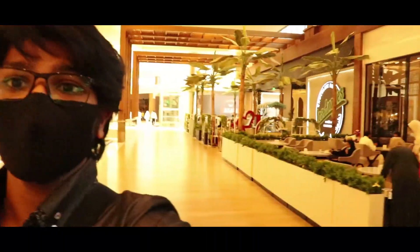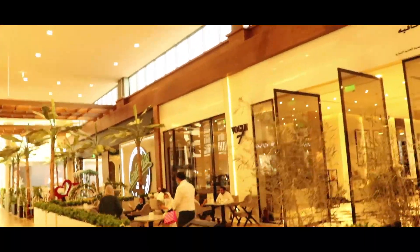Look at this place — this is awesome. I love this place, I'll come here every single day hopefully. Look at the decorations — all the places are wooden: the floor, the ceiling, the sides — everything is wooden.